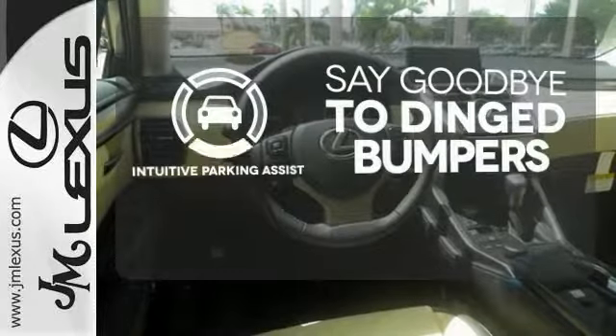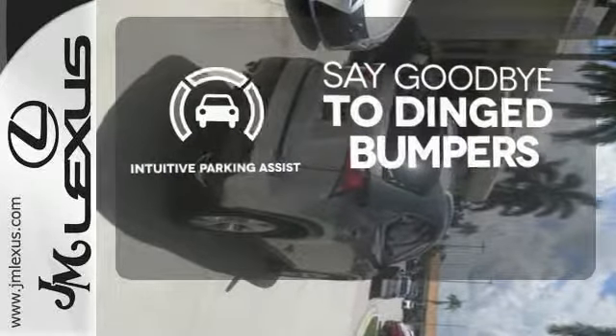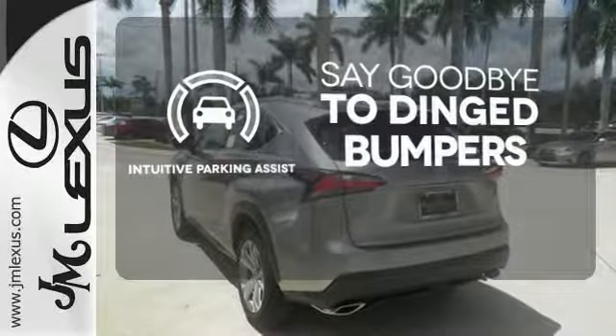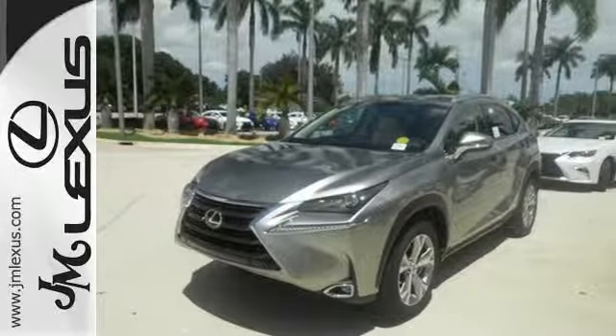Intuitive Parking Assist helps keep you safe by using ultrasonic proximity detectors to monitor the distance of nearby objects. Get the utility you need with the luxury you deserve. Drive this NX home today.